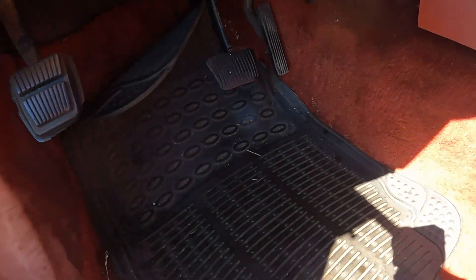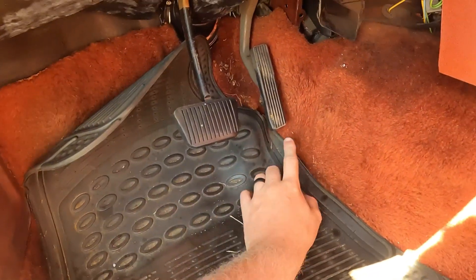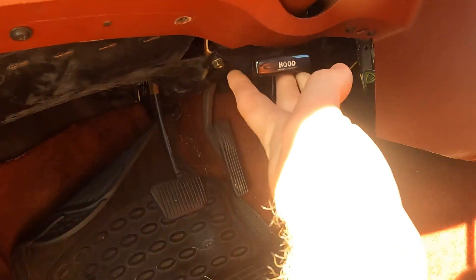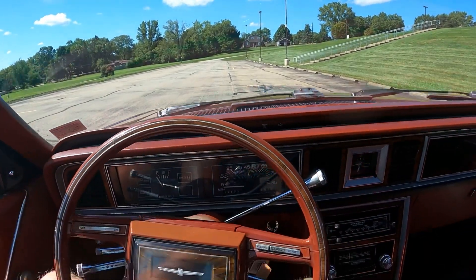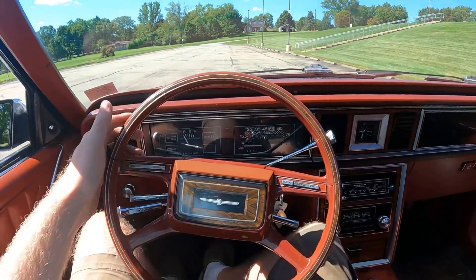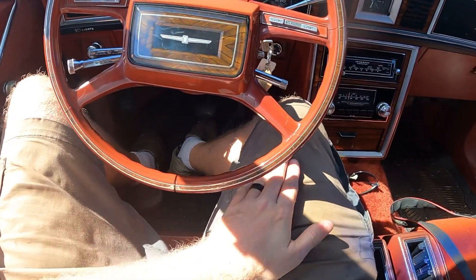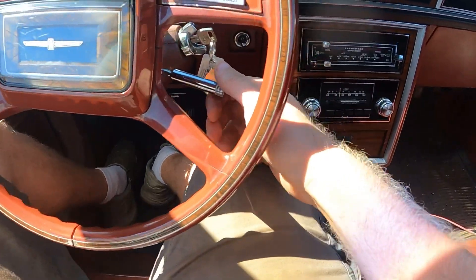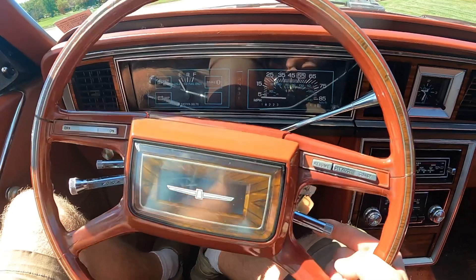Coming down inside the pedal box: the emergency brake, brake pedal, gas pedal, and this is the hood release. Here's what the over-the-hood impression looks like, and here's the first-person view. There's lots of room underneath the steering wheel, and if there's not, this one's got tilt wheel — it's over here on the right-hand side of the steering column, and that's how it operates.